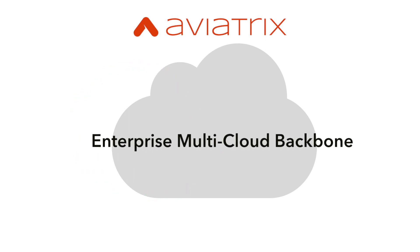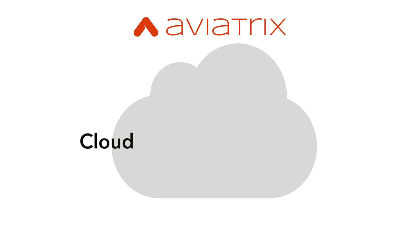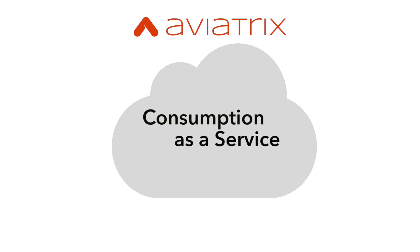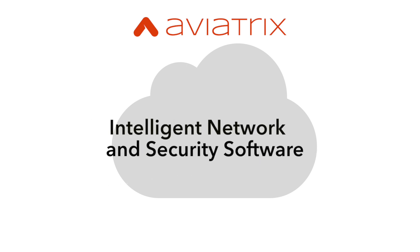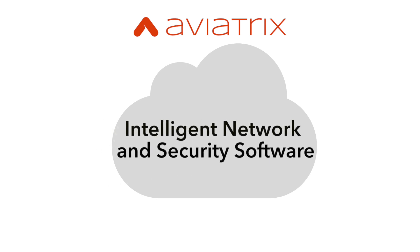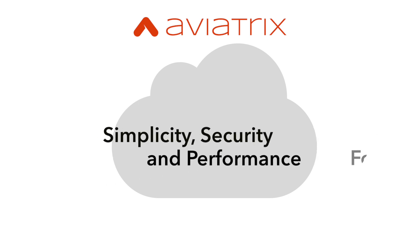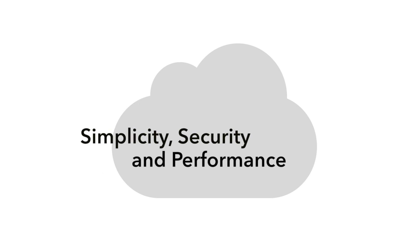Aviatrix is building the enterprise multi-cloud backbone. Digital transformation and migration to cloud is forcing enterprises to find a new network and security architecture that enables consumption as a service without having to build it themselves. Aviatrix Intelligent Networking and Security Software was born in the cloud for the cloud and delivers the simplicity, security, and performance required for enterprises moving to the cloud.